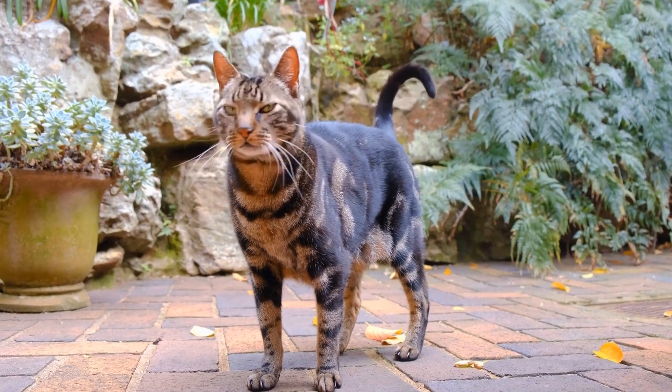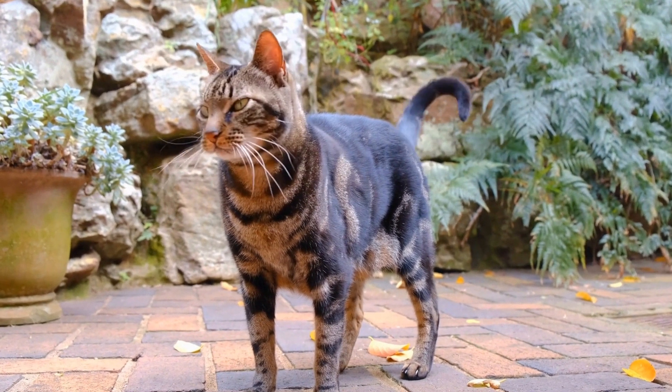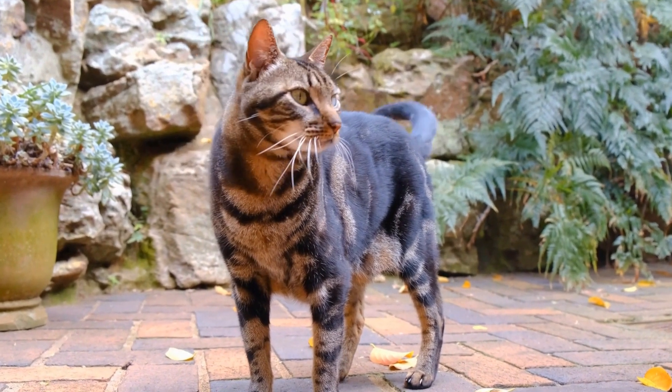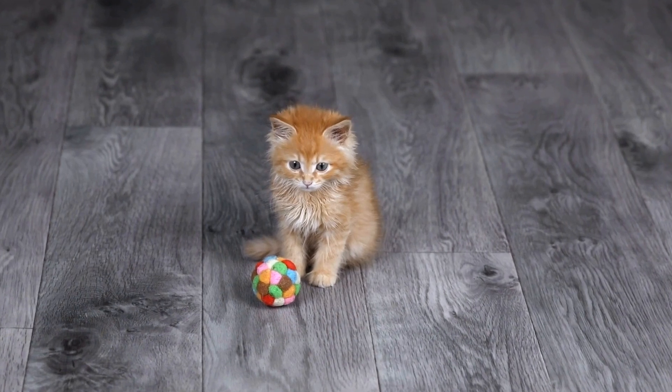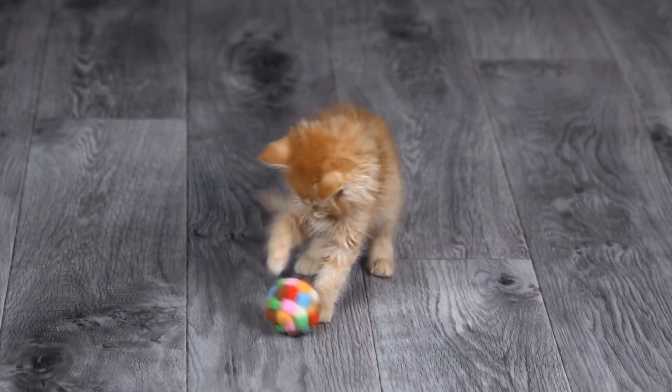Firstly, it is crucial to consult with a veterinarian if you suspect that your cat has an autoimmune skin condition. A professional diagnosis is essential to determine the exact condition and the best treatment plan.